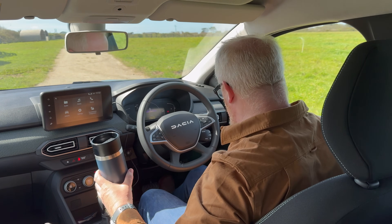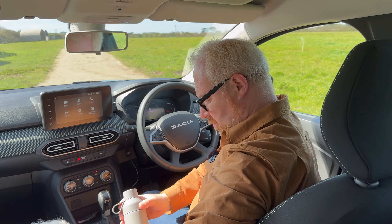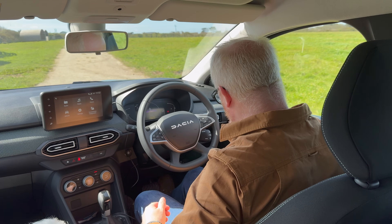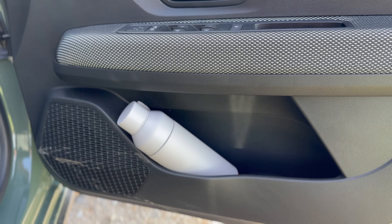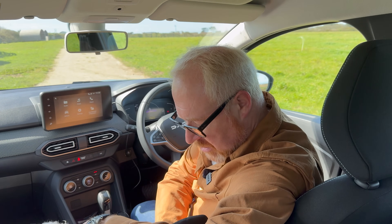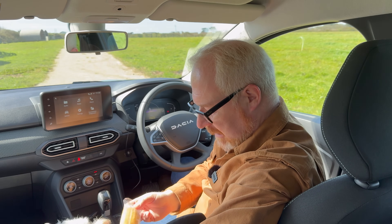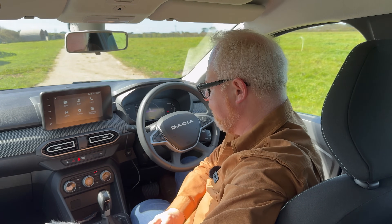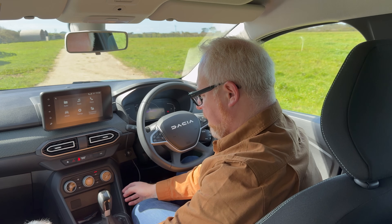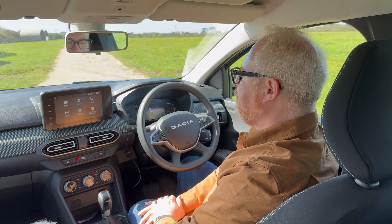Storage is excellent. You get two cup holders — I can get my big Yeti coffee flask in one and my water bottle in the other. There's a cubby in the centre for sunglasses and small items, and a water bottle shape in each door. Everything feels well screwed together. The plastics are a little hard and scratchy, but they feel like they're going to last.